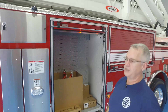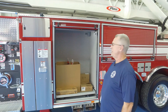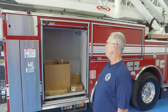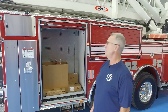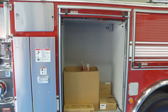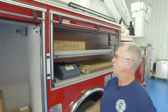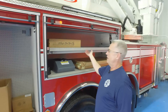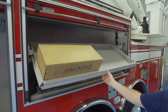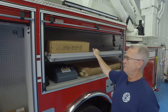This is going to be our engineer's cabinet. We had it set up with pegboard capabilities so that everything we currently have on our existing truck can transfer seamlessly over to this one. They also added a quick release for us to utilize the top shelf — that was something we had difficulty with on the other truck, so it's a great addition.